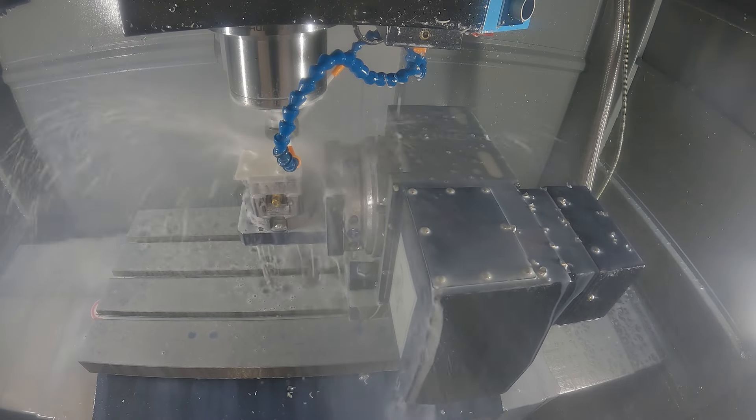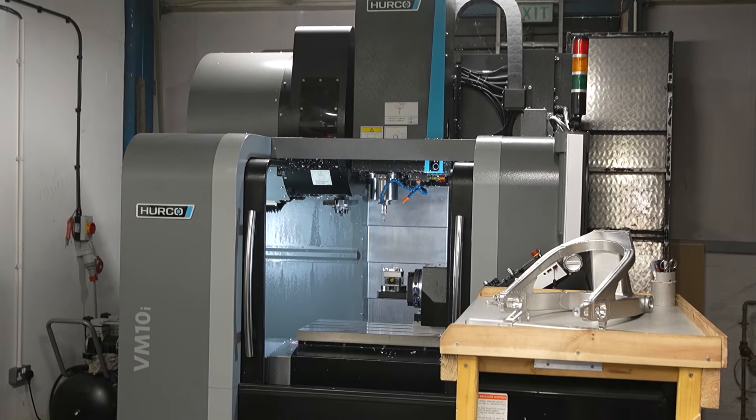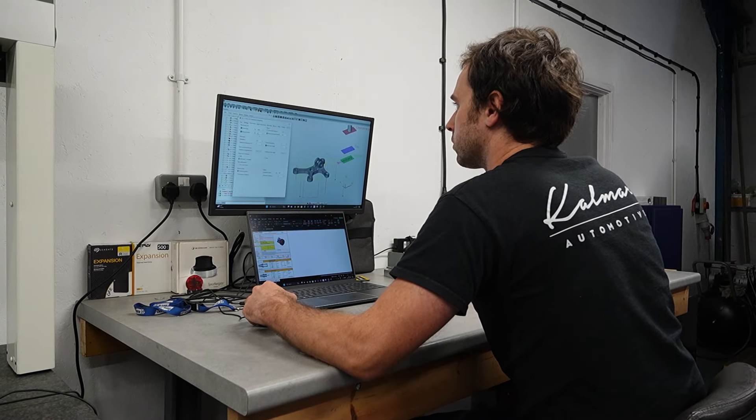To bring manufacturing in-house we needed a milling centre, machining centre, a good CAD-CAM package — which is HyperMill — and we went down that route as well as acquiring a CMM and part marker.